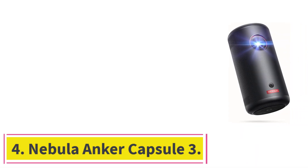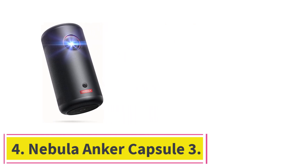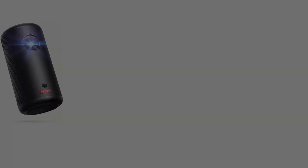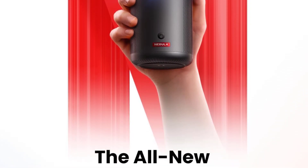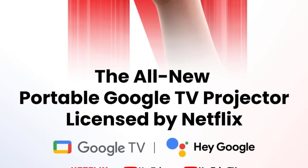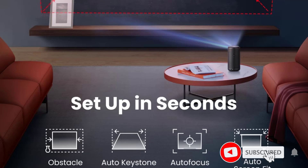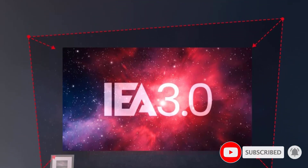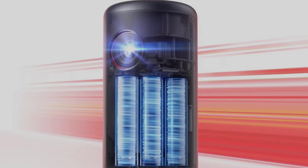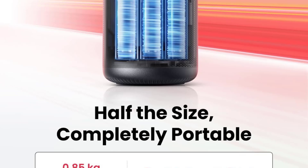At number 4: the Nebula Anker Capsule 3. While Anker's Nebula Capsule 3 is practically bite-sized, it packs a punch with support for 1080p resolution content and built-in Google TV. That means you don't need to hook up any additional devices to start streaming your favorite content. You can also cast content from your phone or laptop. The Nebula Capsule 3 comes with an adjustable folding stand, so you always have something to prop it up on.